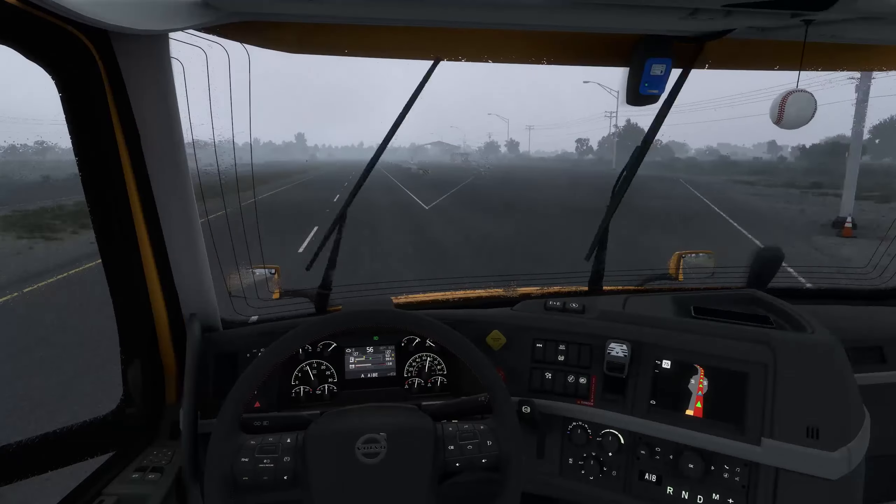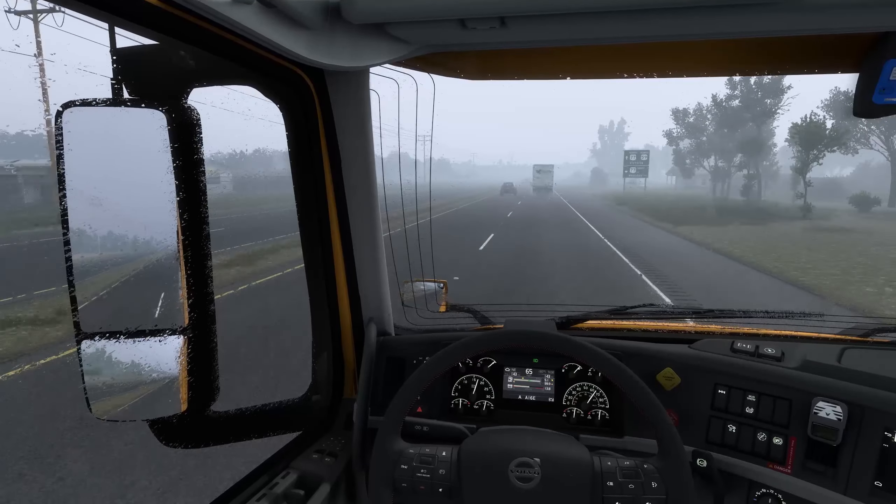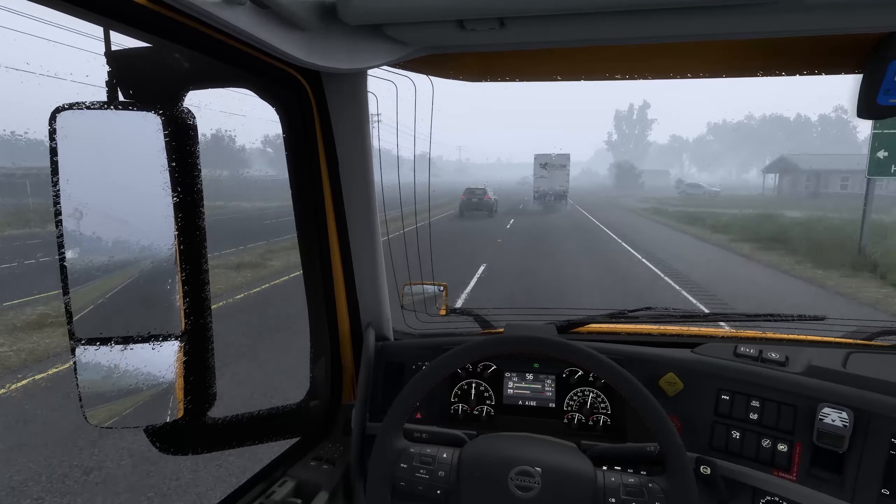We've got that rainy, foggy light weather going on right now — it looks pretty cool. I don't think I've ever used this mod before. I know it's been around for a while, but the only weather mods I've actually used before are brutal weather and a winter weather mod that gave us snow. Those are like the only two actual mods I've used.